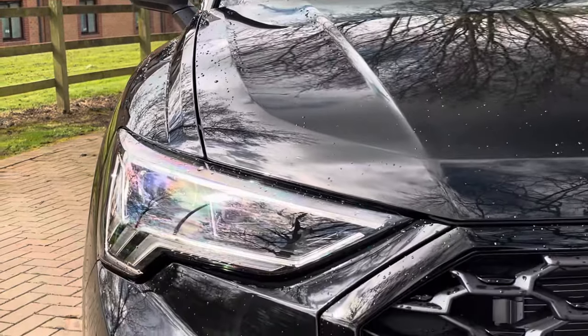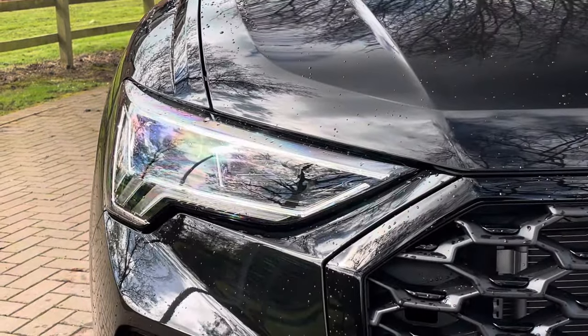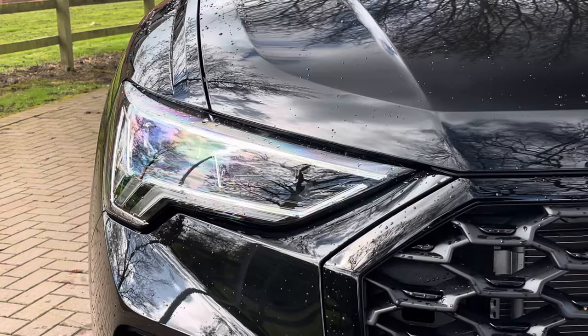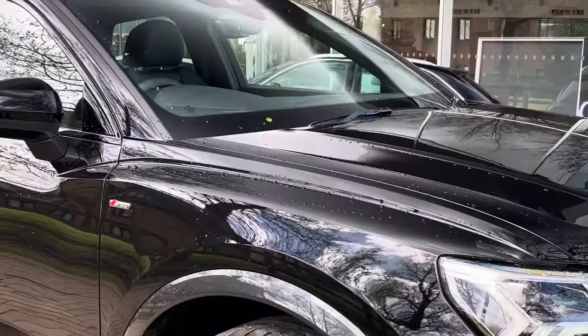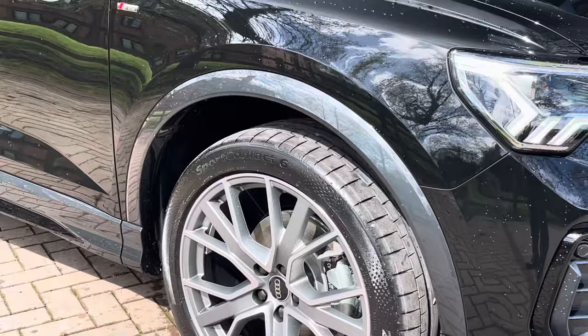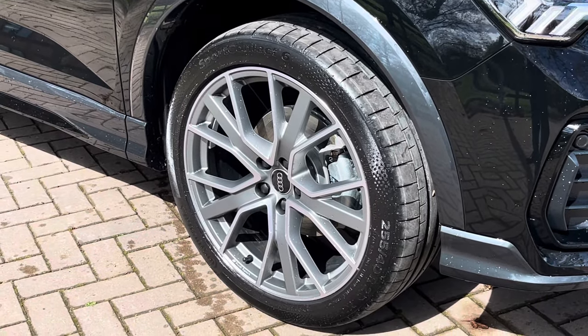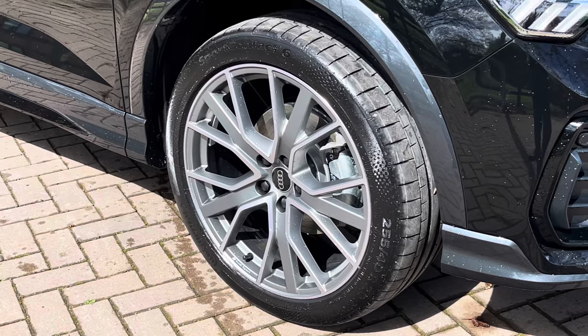Moving on to the exterior key features, we find these fantastic LED headlights which are perfect for visibility in every weather condition. Moving on towards the alloys, we find these 20-inch 8.5J matte Audi Sport alloys, which really complement that fantastic black metallic paint.